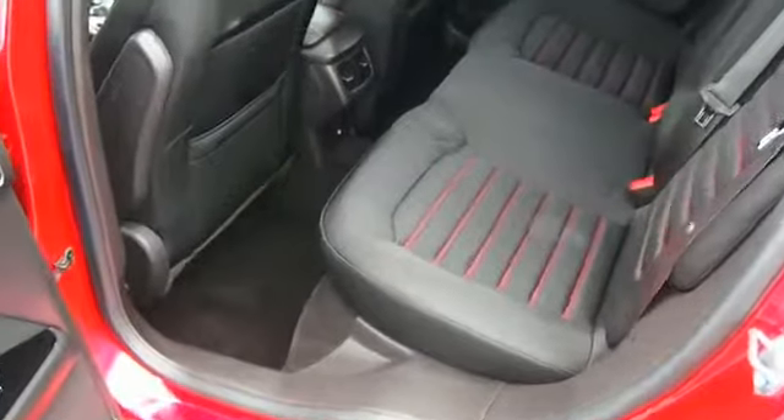On the inside, you'll find child safety locks, power seats, cruise control, a trip computer, air conditioning, power door locks, power windows, and power steering.